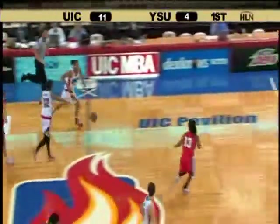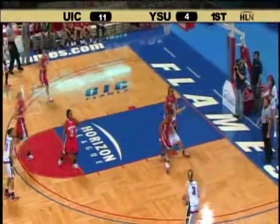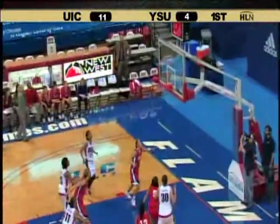Gets the board and sends it out to Fulks. Fulks, with numbers, sends it off Miller — right arc, an open three, yes!